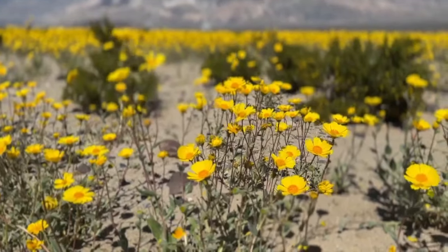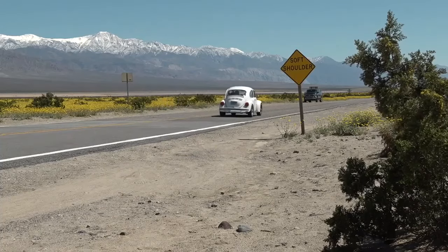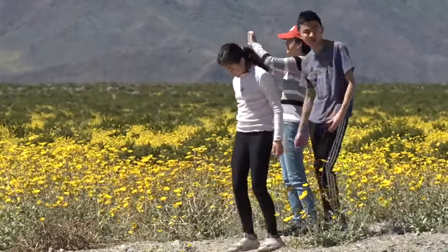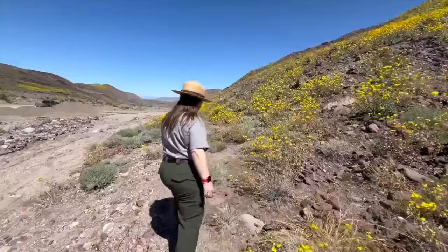There's still time left to witness the blooms, but they won't be here for long. We are probably going to have wildflowers through at least mid-April, and that's all going to depend on the wind and the heat. But once you venture out to the desert, take your time and enjoy the variety of wildflowers. You need to slow down, get out, take a walk.